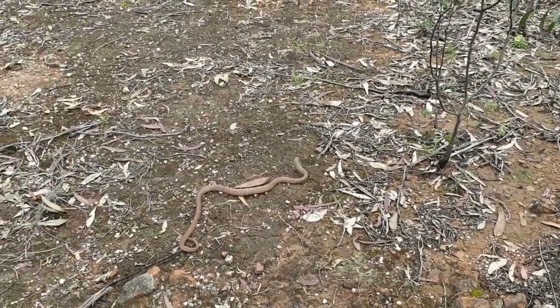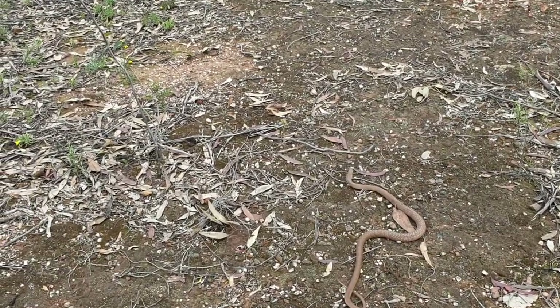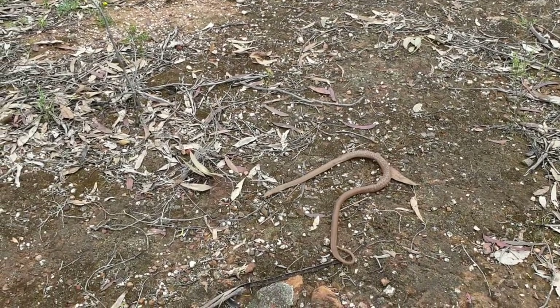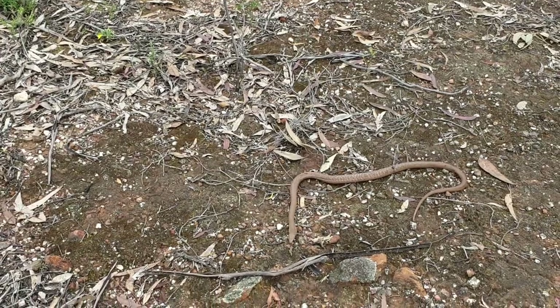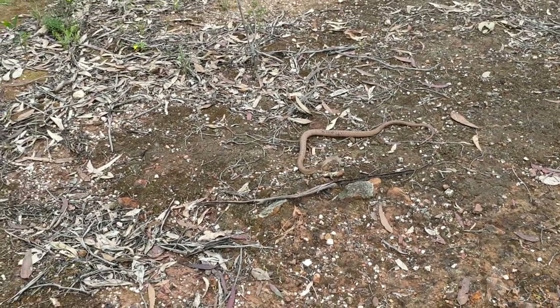He's actually flattening his neck out there a bit. He's still quite a young one. He's got a little bit of black near his neck. As you can see, I'm only a couple of metres away from him here. I'm just standing real still. I'm just giving him some room. He's not worried about me.